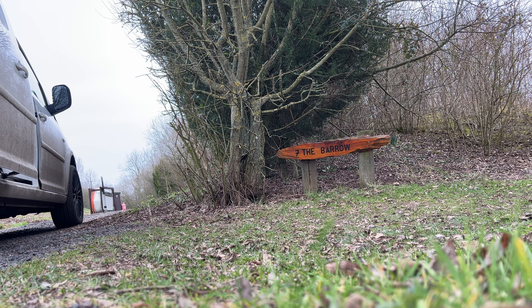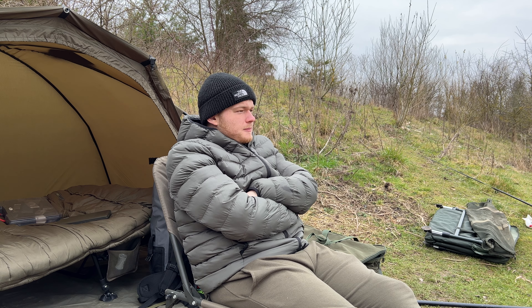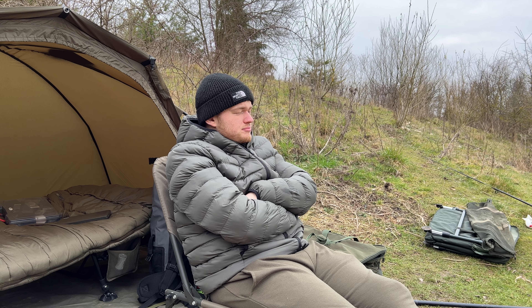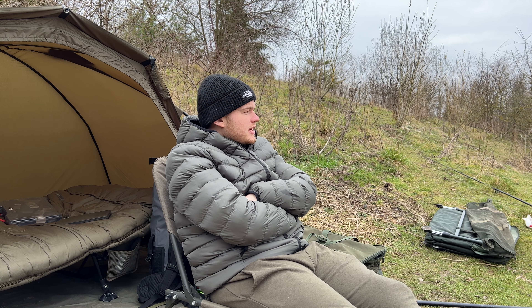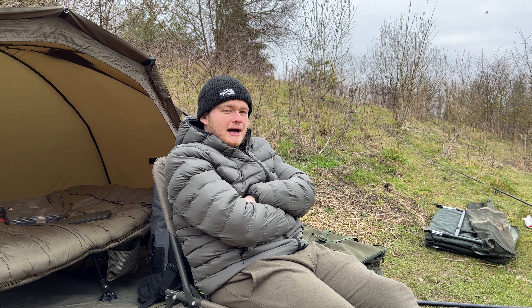Let's get started. Both me and Ben are set up now. We're fishing as close to the islands as we can. I've got a rod out pretty much touching the island. The bank drops off quite quickly by the looks. And then we're sort of trying to close off the gap so anything coming in or out of our bay is going to get caught or at least travel past our bay.